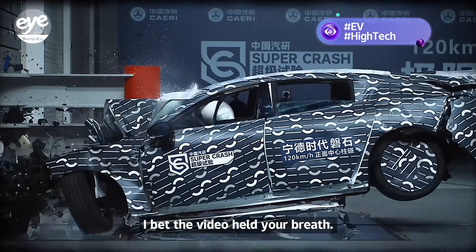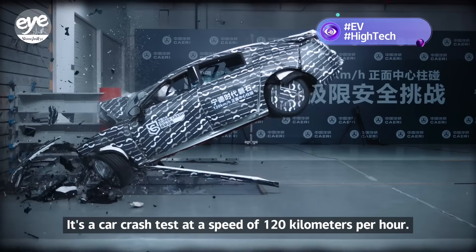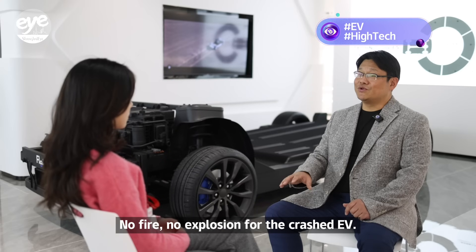I bet the video held your breath. It's a car crash test at a speed of 120 kilometers per hour. No fire, no explosion for a crashed EV.